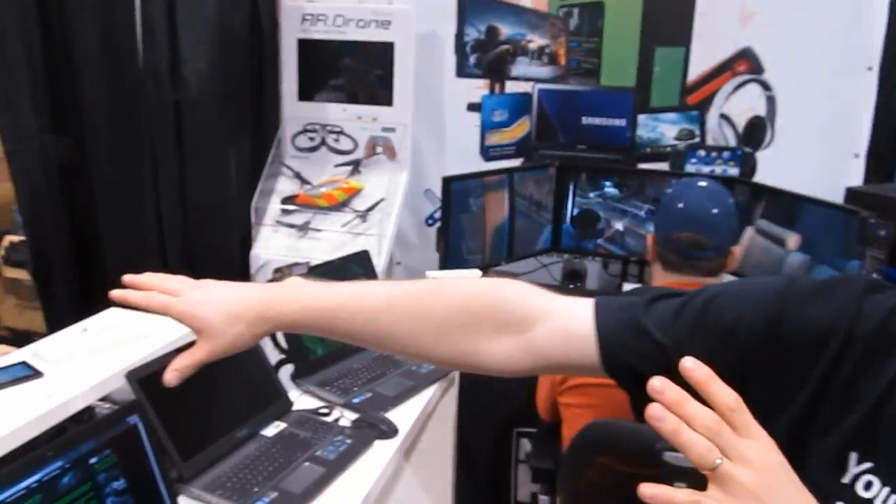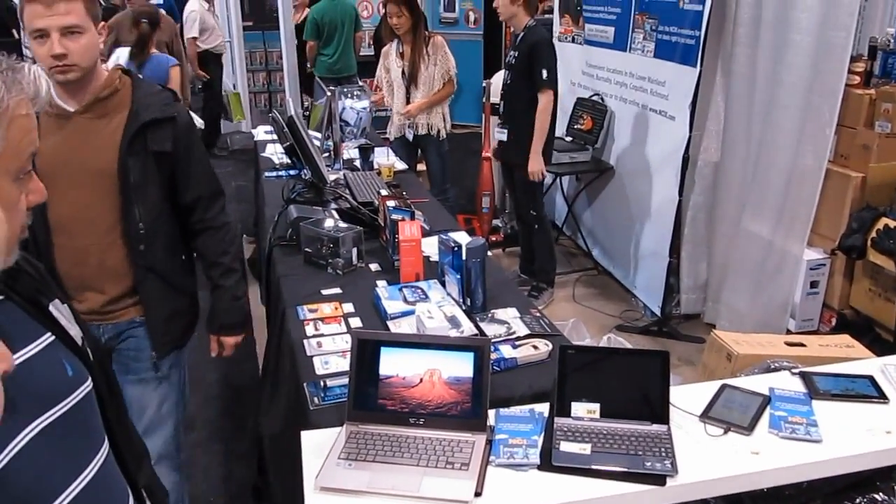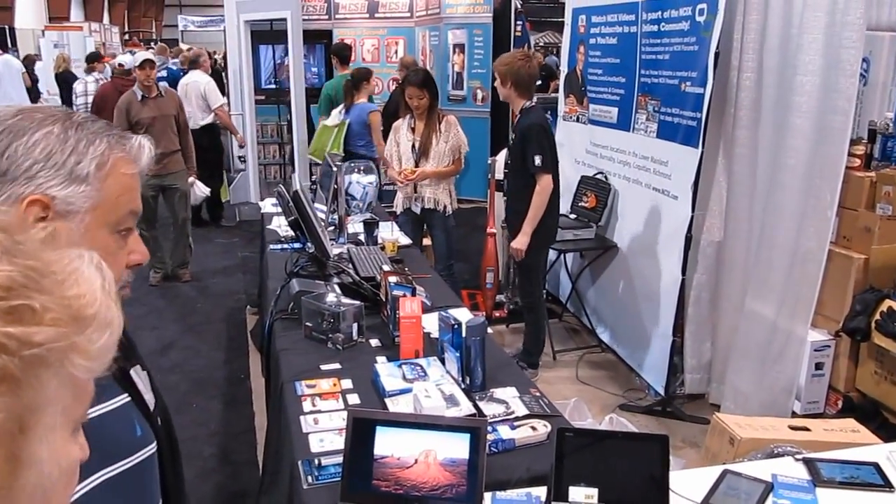Over there we've got our show deals — deals on USB thumb drives, as well as things like Power Bars and AR Drone Version 1s. You can get them for $199 today.